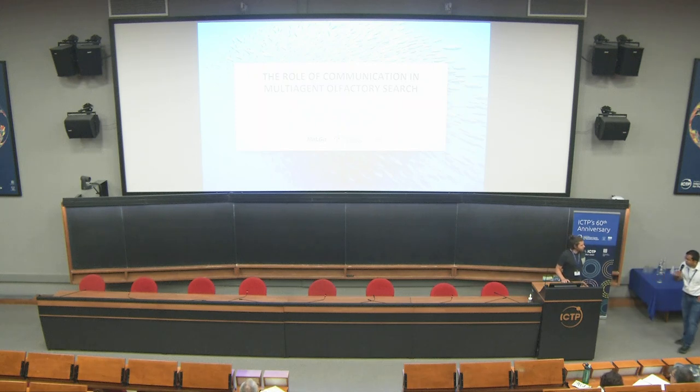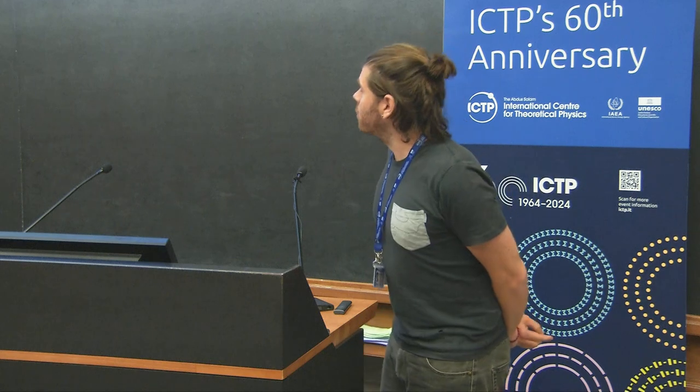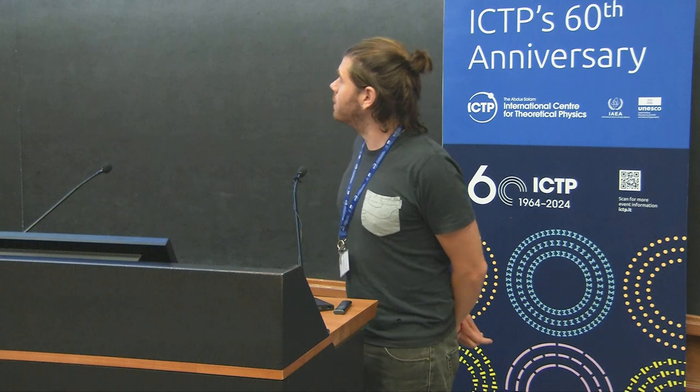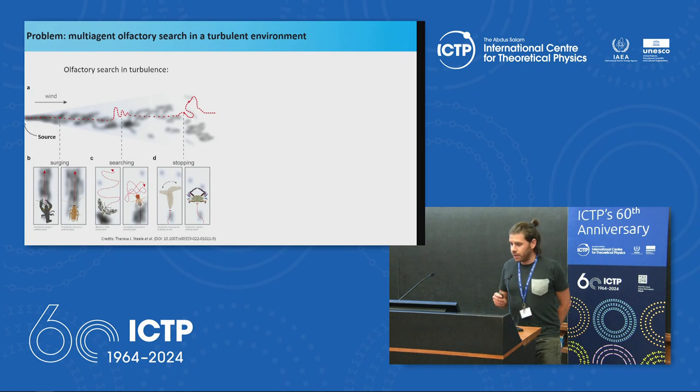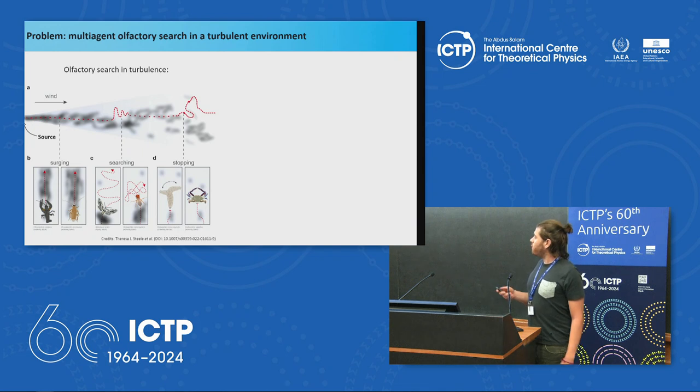Our next speaker is Francesco Boccardo from University of Genoa. I am a postdoctoral researcher at the University of Genoa in the machine learning Genoa group, Malga. Today I will tell you briefly about my ongoing research project, which is about the role of communication in multi-agent olfactory search. First of all, what is olfactory search? It is the problem of an organism finding the odor source in an environment where the olfactory information is transported by a turbulent flow, so the information will be sparse and intermittent. An animal or agent in this environment will have to develop a strategy to find the source of an odor. It is a vital task for many organisms that need, for example, to find food or escape from a predator.